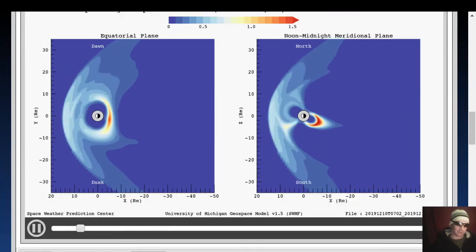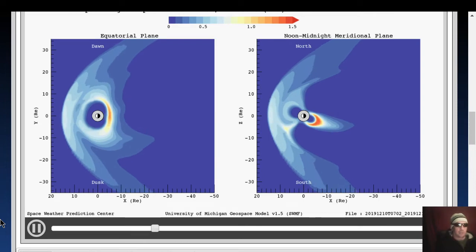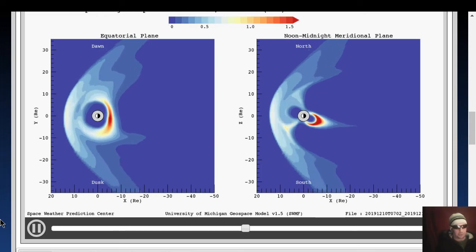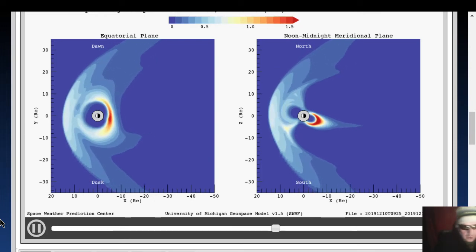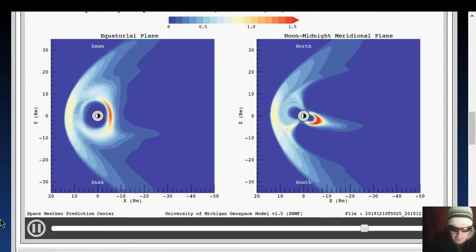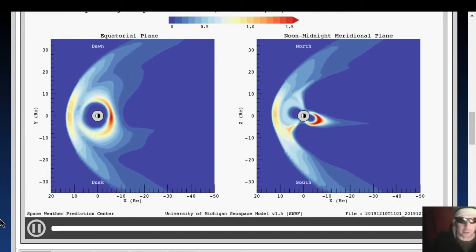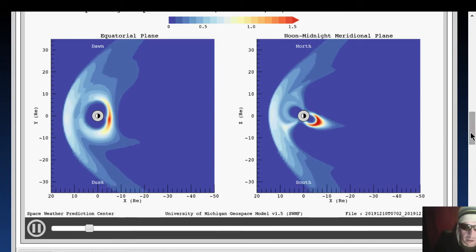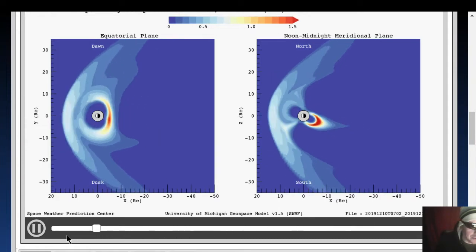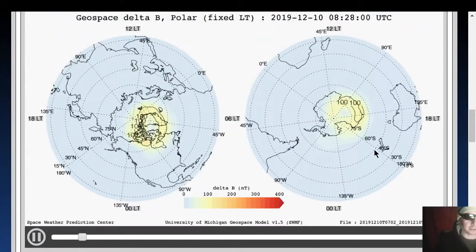Let's look at the magnetohydrodynamics as calculated by the University of Michigan Geospace Model v1.5. This does take a lot of variables into account. If you want to read about it, head to the Geospace Magnetosphere Movies page and scroll to the bottom, click details, and read about the Space Weather Modeling Framework. Not a lot going on — this is four hours of data after that small uptick — got a little bit more organized fields here now.